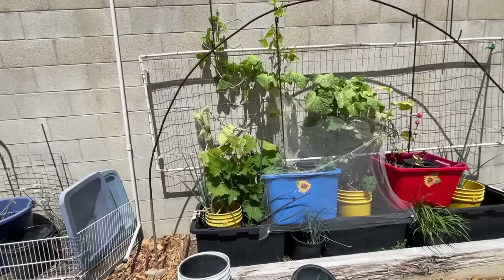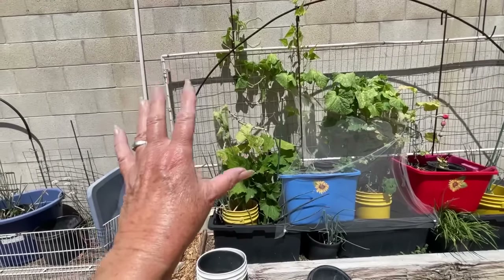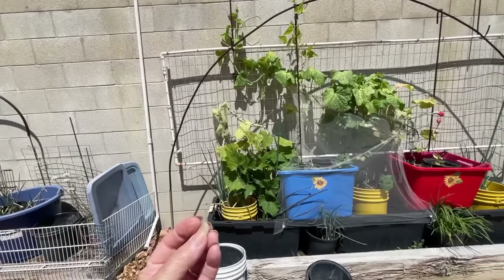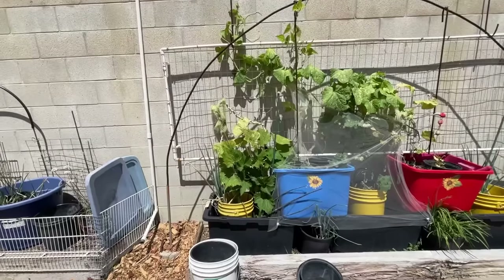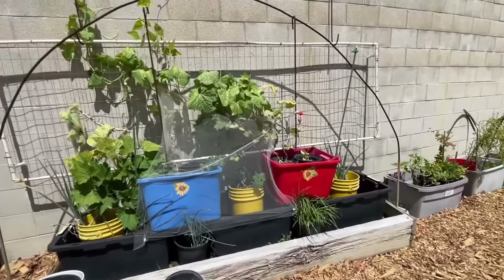It was planted early last year in March and is now in its second year. It produced all last year, kind of got small for the winter, and it's made a massive comeback. Could you imagine how big it would be if it hadn't broken a while ago? It's been fantastic.